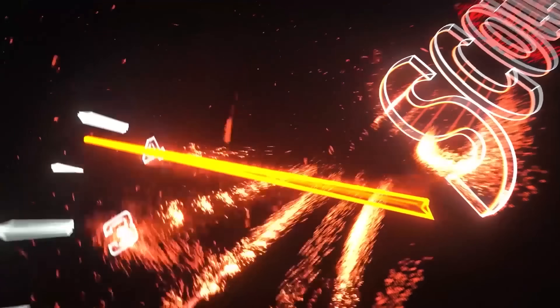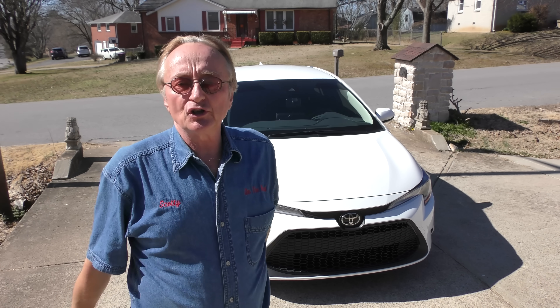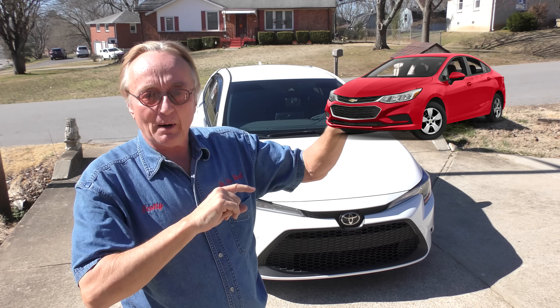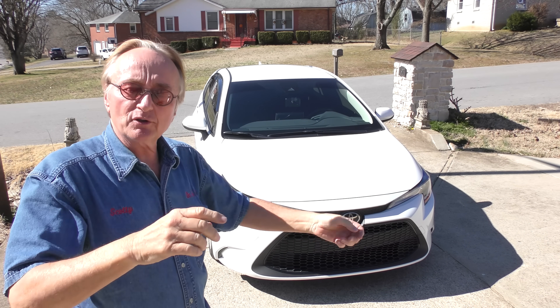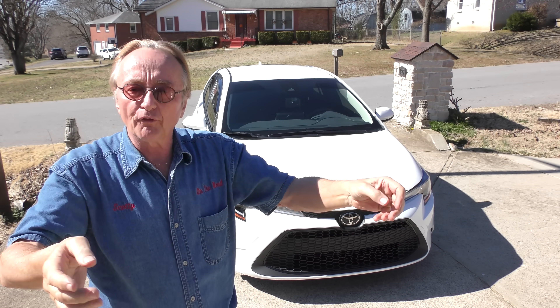Rev up your engines! Okay, here we go. As usual, you're gonna find the truth about cars. You can find out from other people's mistakes or you can find out from other people's wise decisions. Today it's a 2021 Toyota Corolla that the owner brought over, and you get all the real feedback on it.